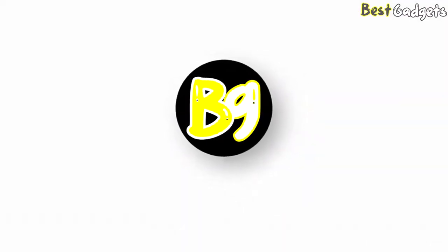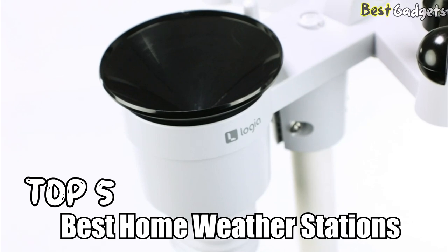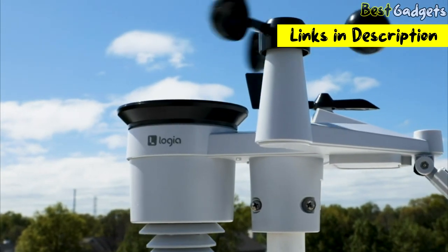Hi guys! Welcome to Best Gadgets! We've got the top 5 best home weather stations for you today. You can buy them at the links in the description below the video.